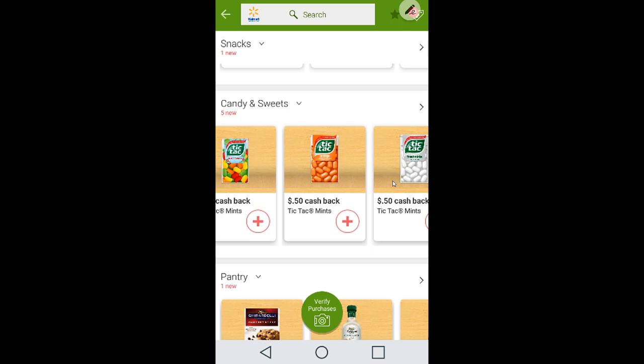For Tic Tacs, there are several Ibotta offers available: mint, fruit adventures, orange, fresh mints, and wintergreen. Buy a pack at $1.14 at Walmart — limit of three per flavor. So you can get three from each offer, giving you up to 12 toward the rebate count. That 14-cent loss turns into a moneymaker when you receive the $10 bonus plus your 25-cent any grocery receipt.